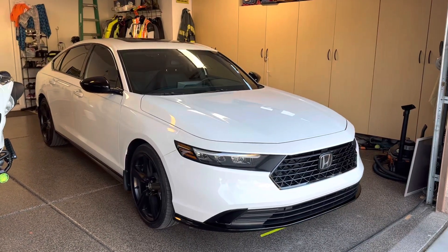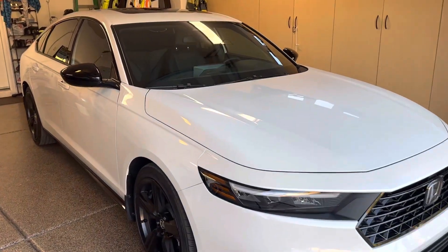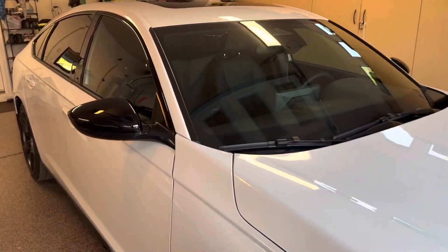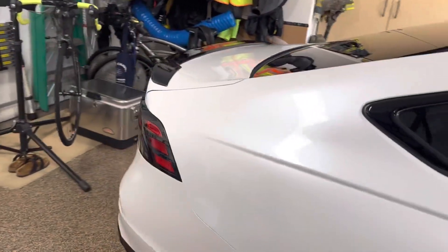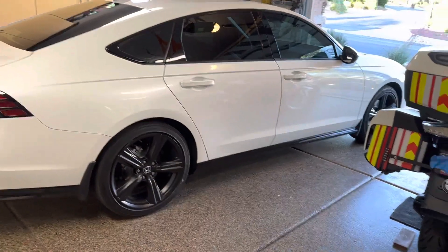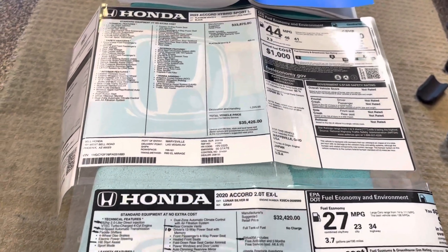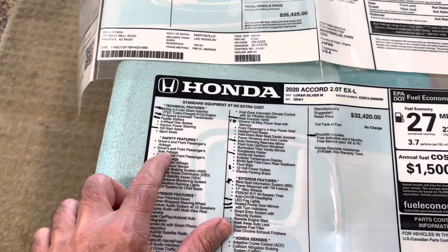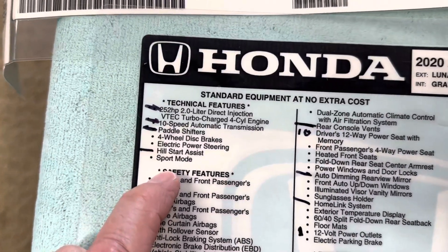This is my new 2023 Honda Accord Hybrid, the Sport version with the leather. My previous car was a 2020 Accord, the EXL 2.0 Turbo. I have the window stickers here and I'm going to show you a few items that you do not get with the new one, so hopefully you'll be able to read this.